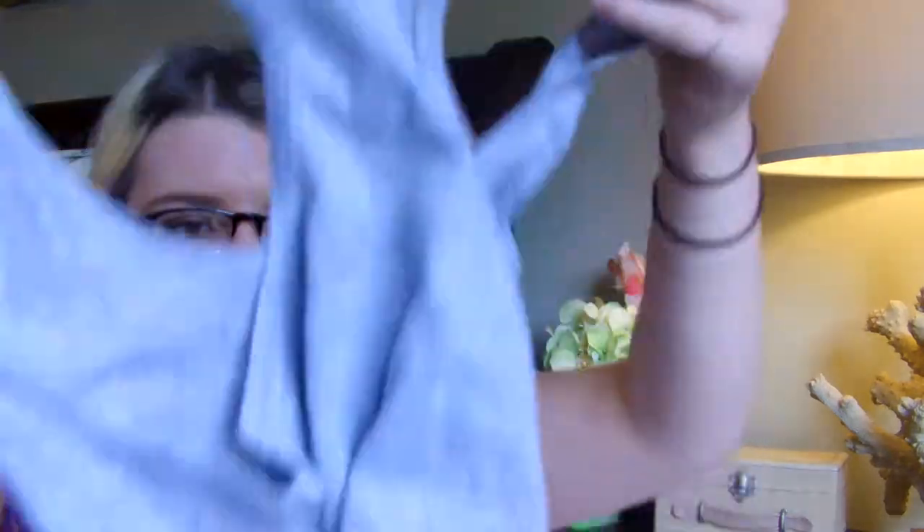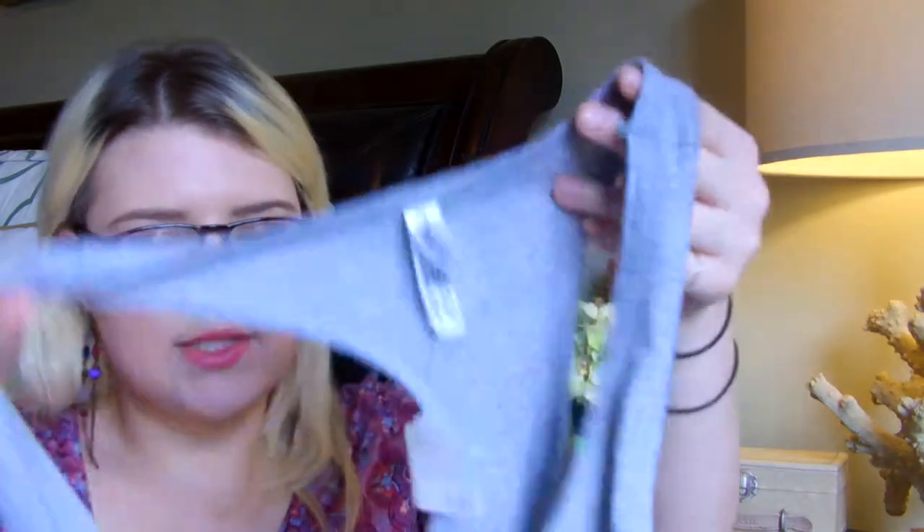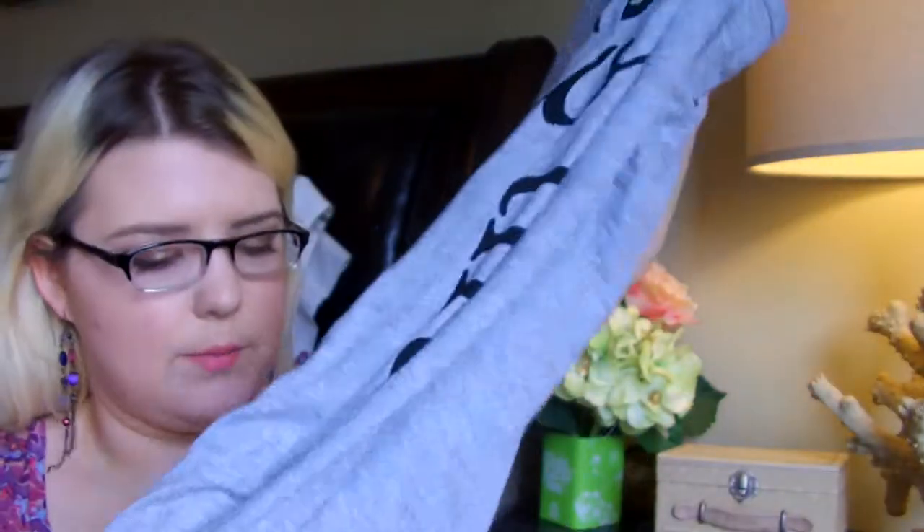I went to another little boutique there. I picked up a gray razorback tank top — it's a large in juniors and it was $15.99, which was a really good price. It says 'Be You Tiffle,' so I just thought it was cute. It's great to just chill in or work out in. This is by the brand Sofra.